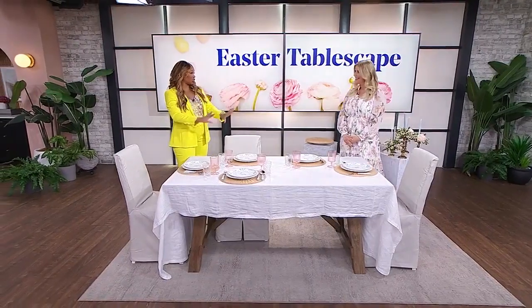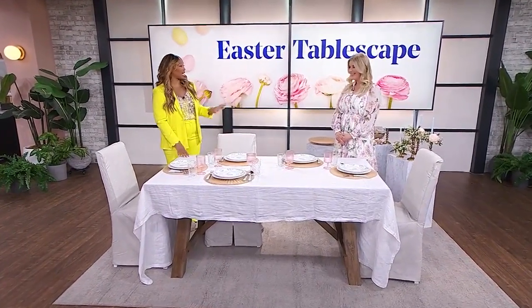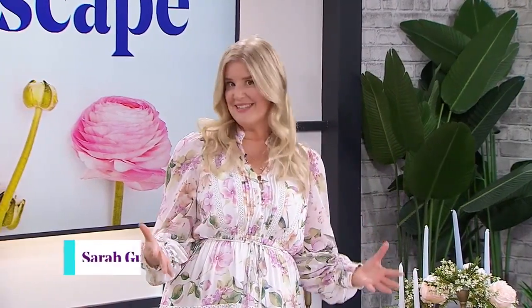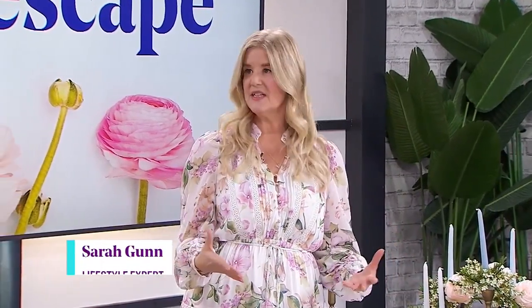All right, Sarah, I'm going to ask the question even though I feel like I already know the answer — is Easter tablescapes your jam? Like, is this what you love? This is what I love most about Easter, is setting the table, because it's pretty, it's pastel, which I love, but it also means the family's going to get together.